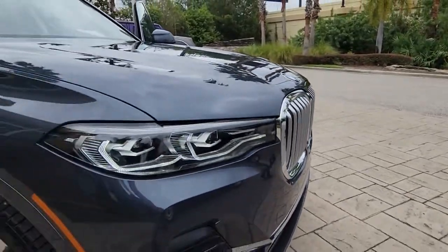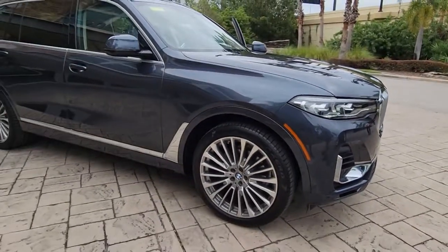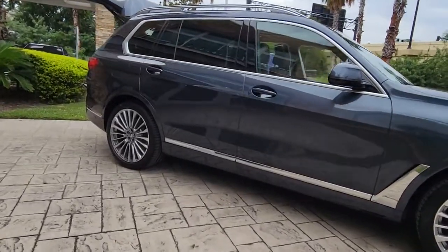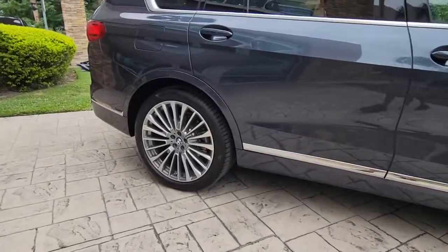Get a feel for the 2022 BMW X7. With less than 5,000 miles on the odometer, this vehicle stands out from the rest.